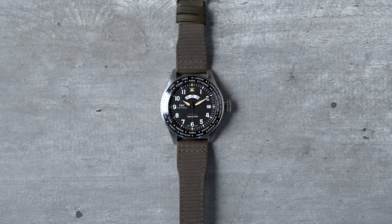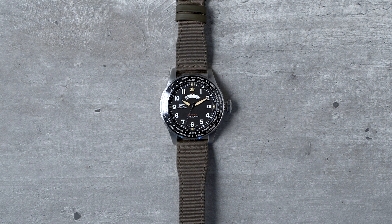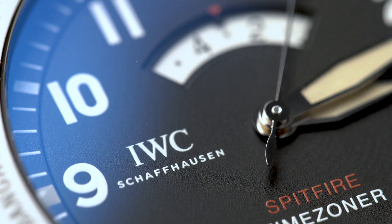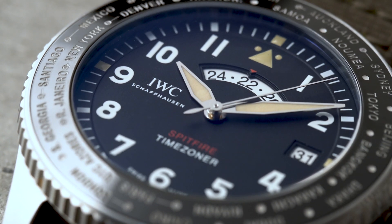On the occasion of the kickoff of the Silver Spitfire The Longest Flight, supported by IWC, we thought we'd take a closer look at the watch that the two British pilots flying the Silver Spitfire will be wearing: the Pilots Watch Time Zoner Spitfire Edition The Longest Flight.